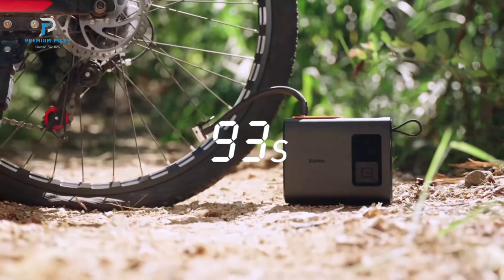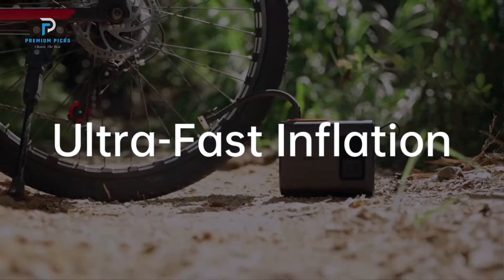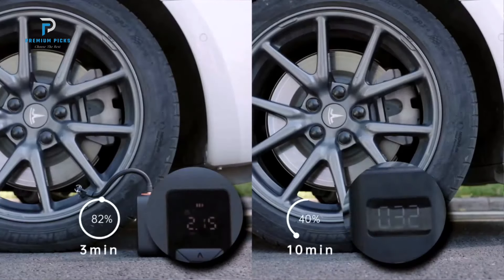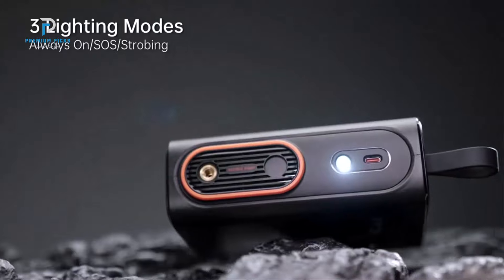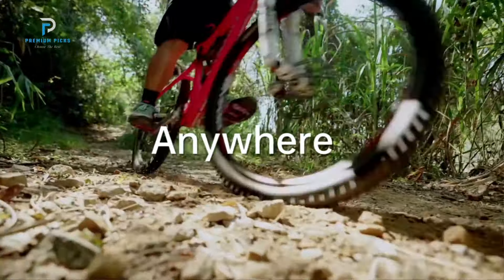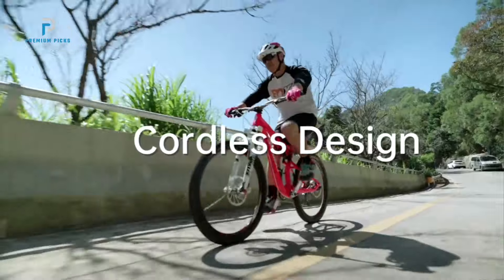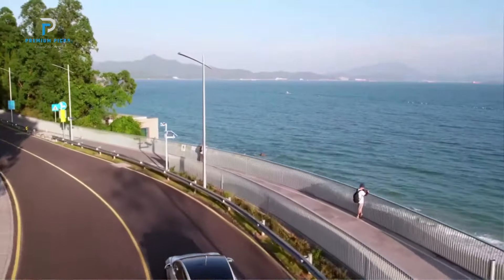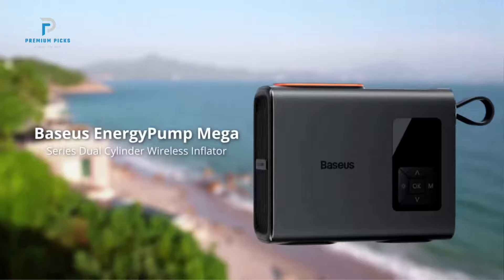The Basis Tire Inflator is equipped with a dual-cylinder system, which operates at 18,000 RPM with a 25-watt high-power motor. This setup ensures rapid inflation, making it more efficient than many wired inflators. For example, it can fully inflate a flat R195 tire in just 3.5 minutes. With a fully-charged battery, it can inflate up to 3 tires.